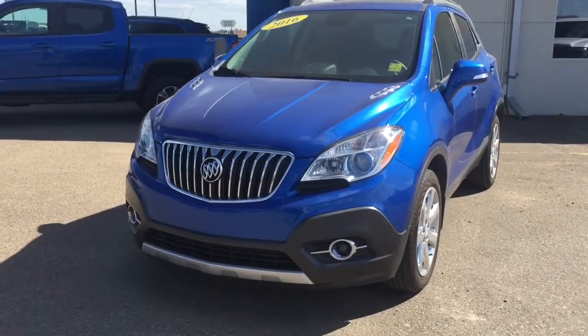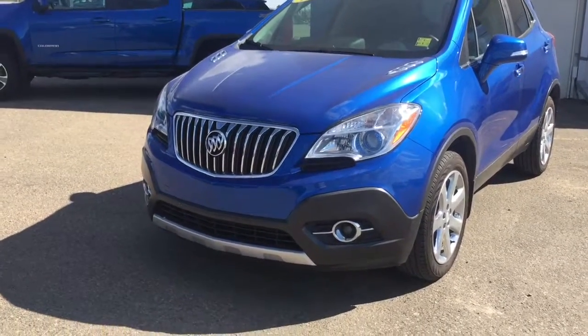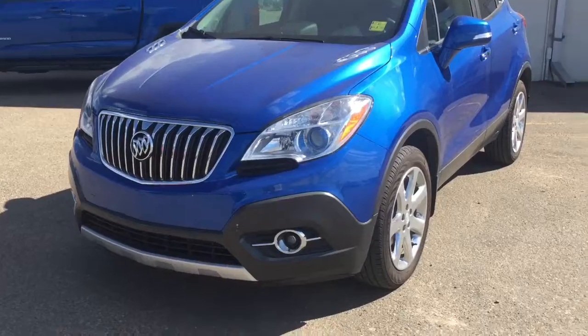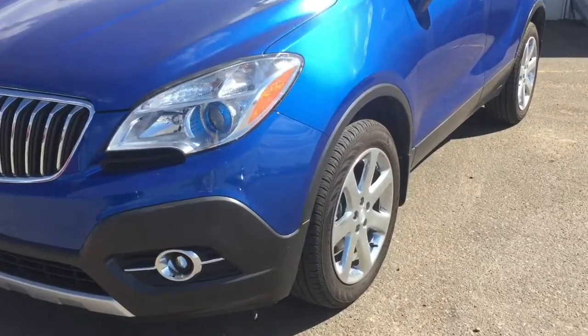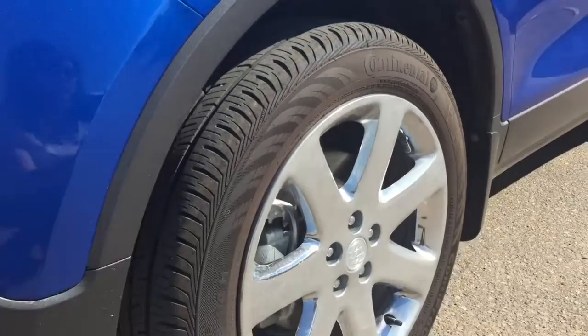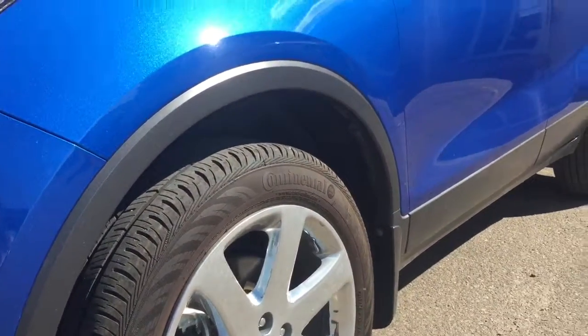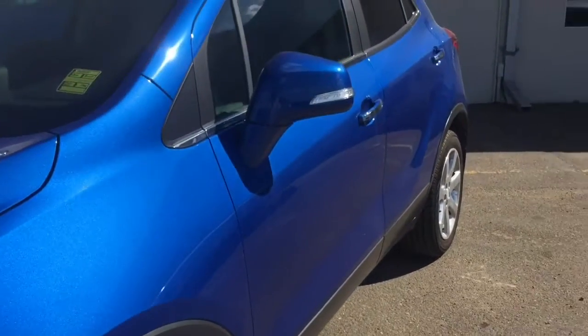Under the hood we have a 1.4 liter four-cylinder turbocharged engine with a six-speed automatic transmission. You're going to be driving on beautiful 18-inch all-season tires on chrome rims — lots of life left in them. There's not even 15,000 K on them. Low, low mileage vehicle.